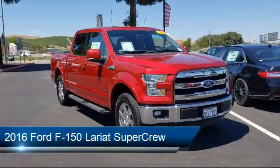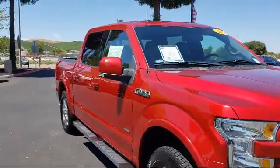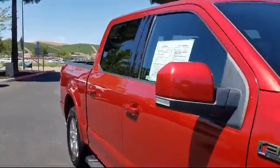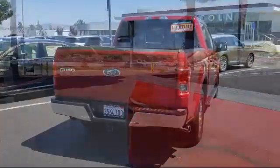It comes equipped with dual front side impact airbags, steering wheel controls, chrome bumpers, heated door mirrors, fully automatic headlights, and a rear view camera.